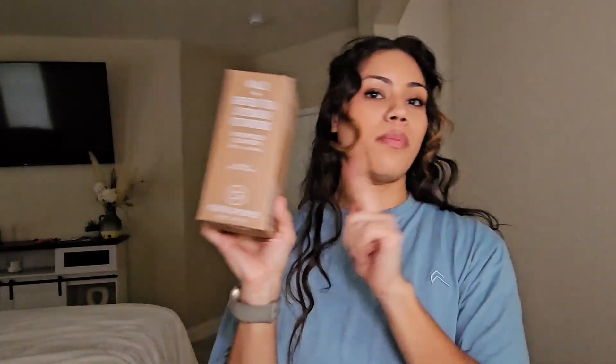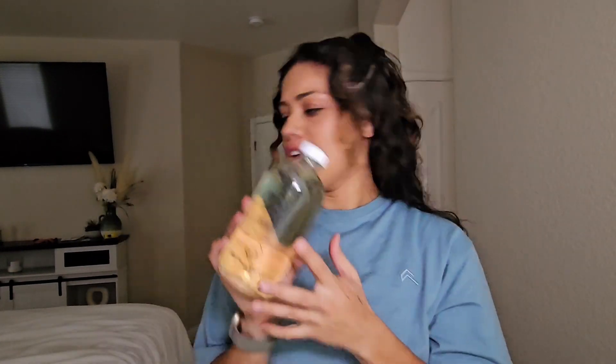I restocked on my Youth to the People cleanser. It's the Kale Green Tea Spinach Vitamins Superfood Cleanser, and this is the refill. This cleanser is just — if I could choose one cleanser it would probably be this one because it's so fresh and clean. It feels like you're washing your face with spa water, like cucumber water. It smells so good and foams really well but is still gentle. I'm gonna grab the pump from my old one and put it on this one. I ran out and haven't been using it for two or three months, so I'm excited.